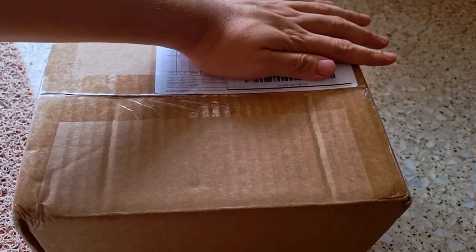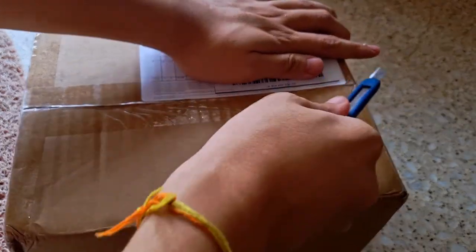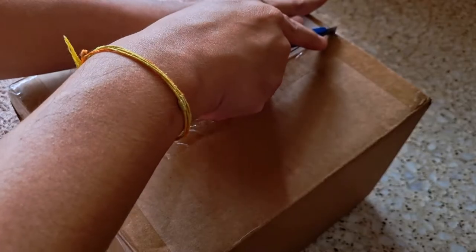I have actually ordered the classic t-shirt, so we are going to check it out. Okay guys, so that's the box, it's still sealed, so I'm going to cut it open.